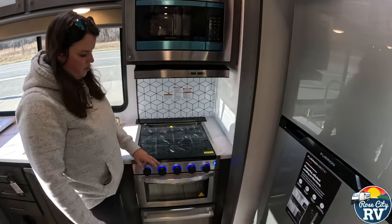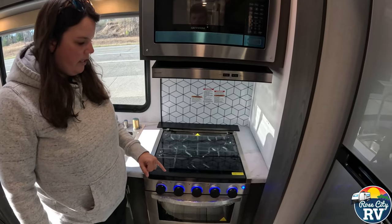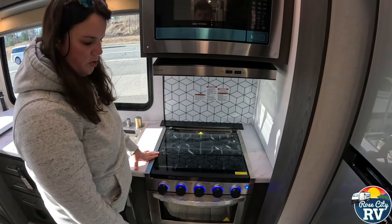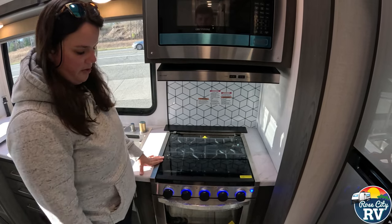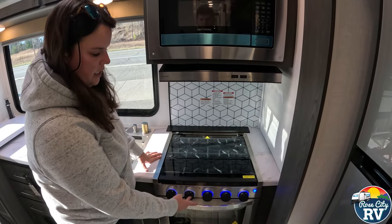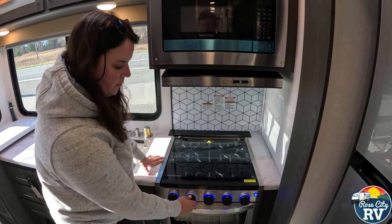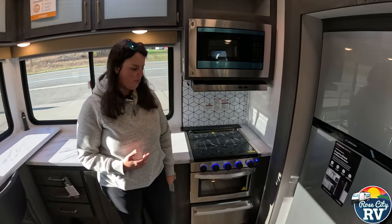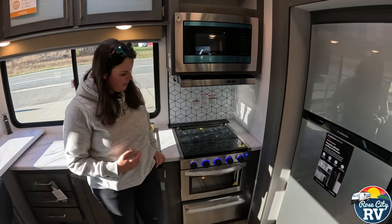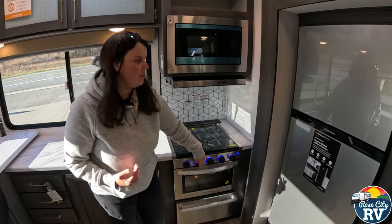One thing that's new with the oven — these have a new safety feature which I like. If you accidentally bump that and turn it on, it will not ignite unless you hold it down and heat up that thermocouple. There have been multiple times I've been in a unit and it smells like propane, and someone had bumped into that and left it on by accident. Now you don't have to worry about that.